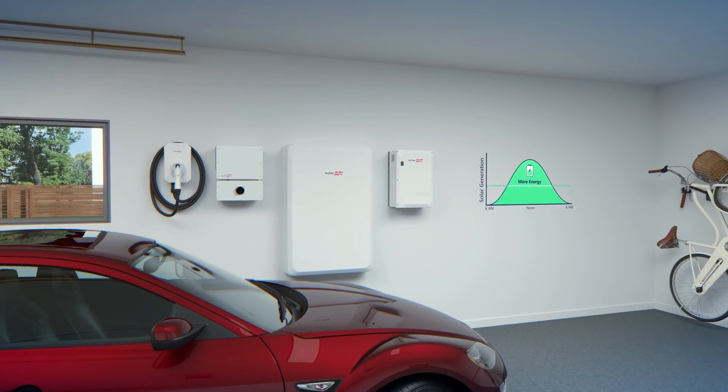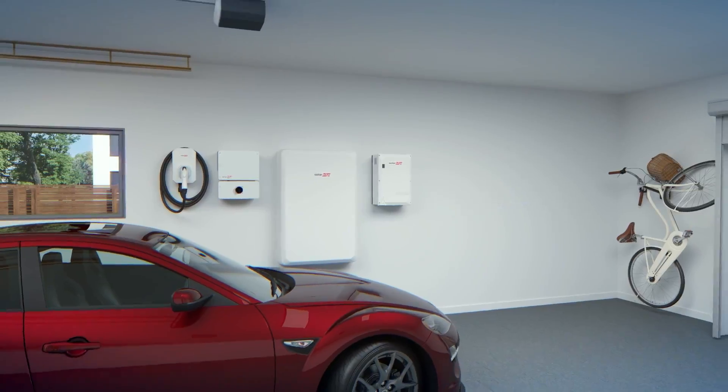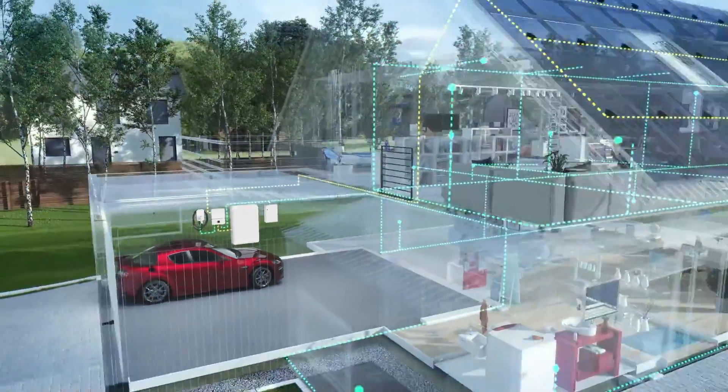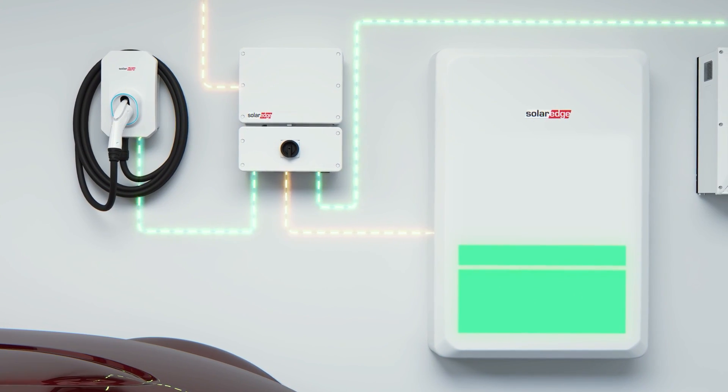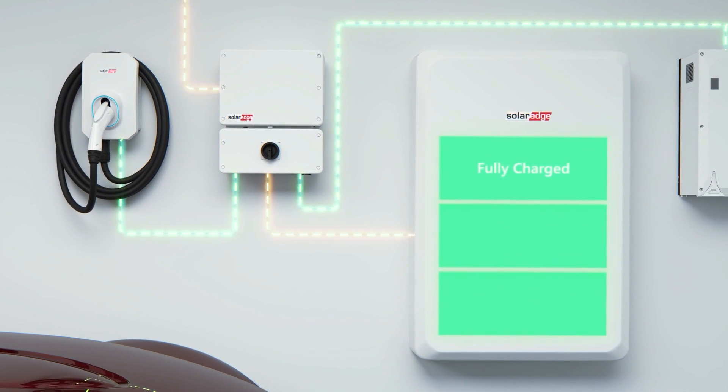The SolarEdge Home Battery offers industry-leading efficiency, so you can use more of the energy you produce. Plus, excess energy is stored automatically in your battery to avoid waste.